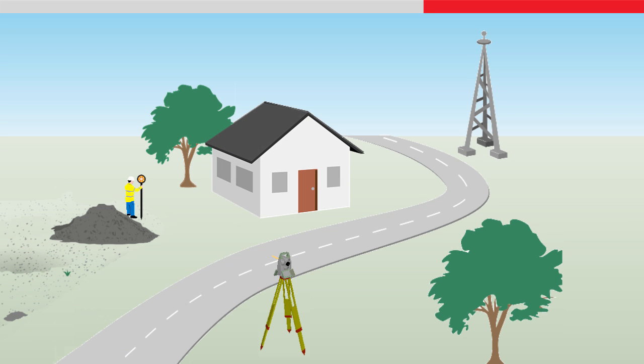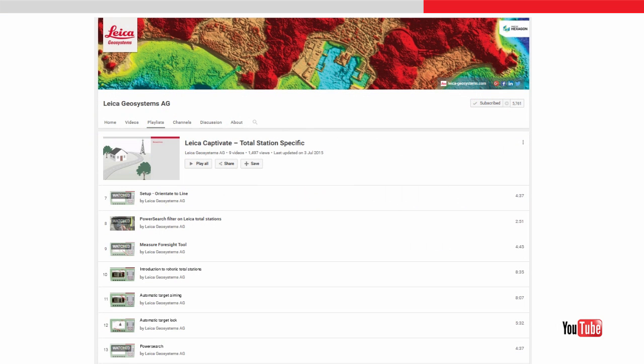PowerSearch is useful in a busy measuring environment where there are many interruptions in the line of sight to the target, and the target needs to be repeatedly and quickly located. To learn more about how this works, please watch the PowerSearch video.